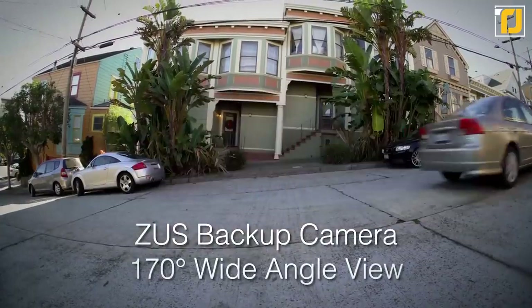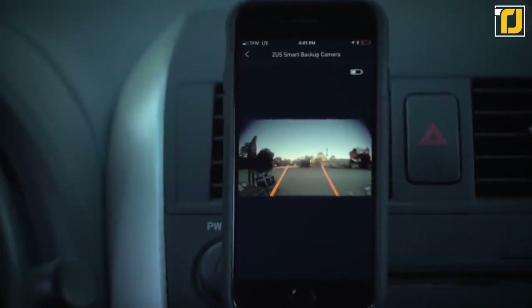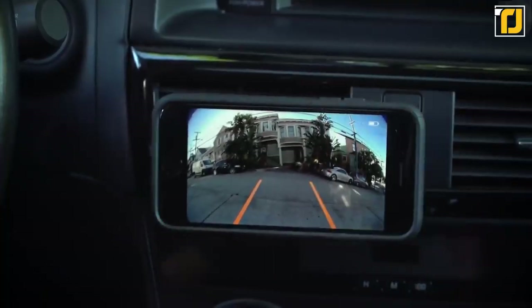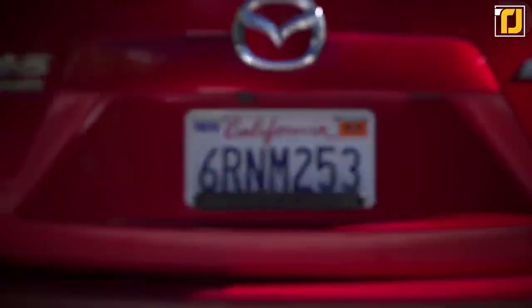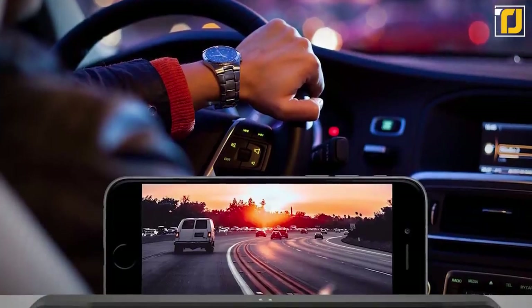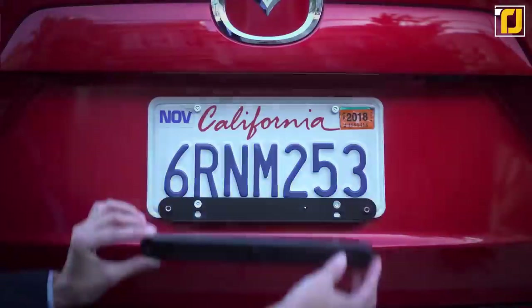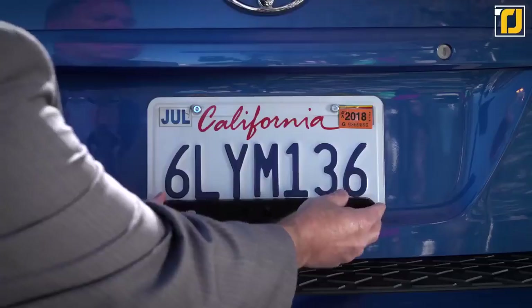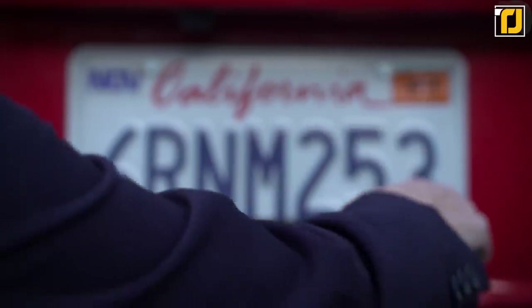The 2-megapixel 720p HD camera features a 170-degree wide-angle viewing so you can catch everything behind you at all times. A six-element lens provides superior optics that translate to crystal clear viewing. The Smart Backup Camera doesn't need a separate screen — it pairs up with your smartphone over Bluetooth using a free app. Installation is a breeze; there's no drilling or complicated wiring to deal with. You can easily do it yourself in 10 minutes and save on expensive labor fees from your local mechanic.